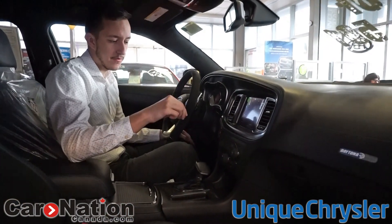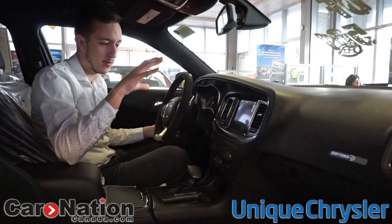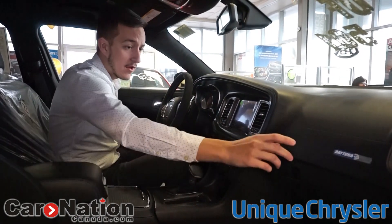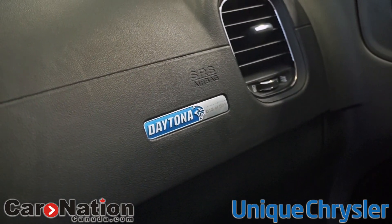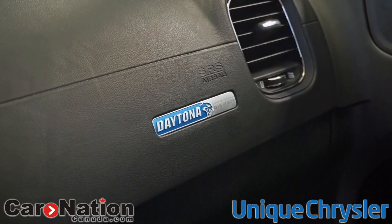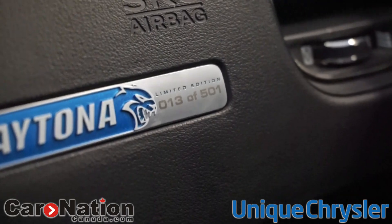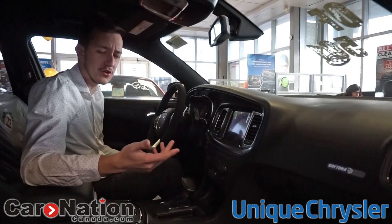Another unique thing in this vehicle: you're still going to get the SRT pages, and everything's the same, but besides the blue stitching and blue accents, there's something very unique that you actually have to be sitting in the car to see. If you're standing outside, you will not see this, but it actually tells you the number of the vehicle. In this case, it says 13 of 501 right next to the Daytona lettering, which is pretty neat.